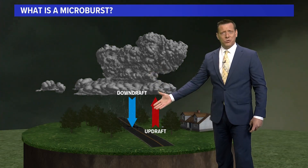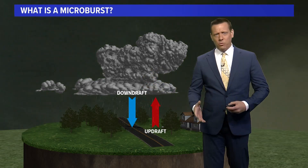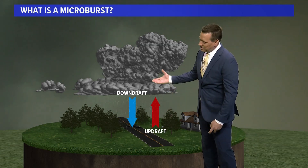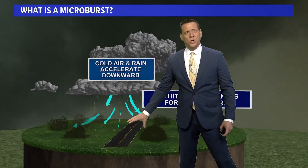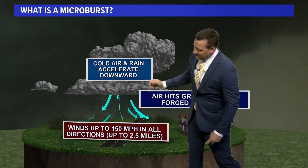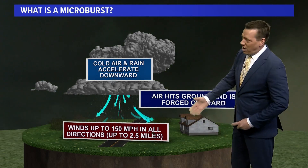We talk about updrafts and downdrafts within a thunderstorm. The updraft supplies the heat and moisture needs to thrive. The downdraft is that cold air, and they will work side by side. But what happens is after a bit of time, when the updraft can no longer support everything pushing into the thunderstorm, that cold air and the rain will then accelerate towards the ground. The thunderstorm is beginning to collapse. That air accelerating towards the ground has to go somewhere, so it spreads out at upwards of 100 to 150 miles per hour.